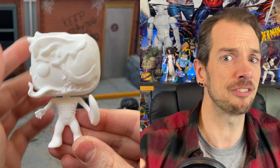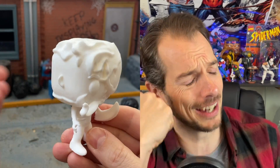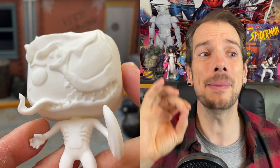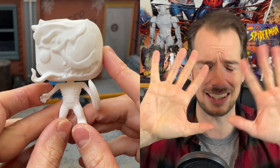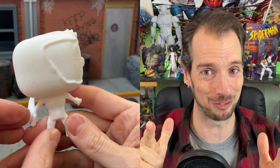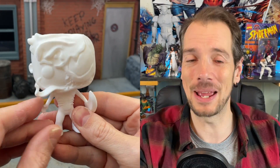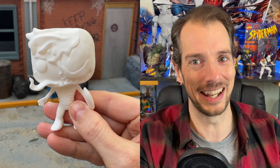My first bit of advice: for the love of god, read the instructions really carefully. If you miss a step, you've got to go back and do it again step by step. Basically, be patient. I'm not a patient person, so this wasn't a natural marriage.